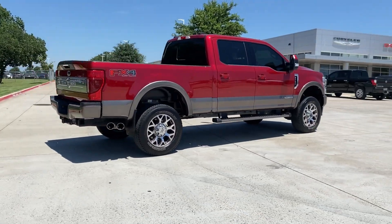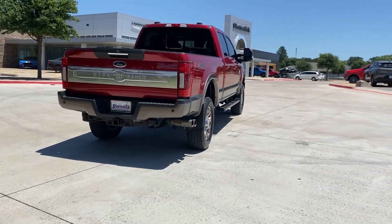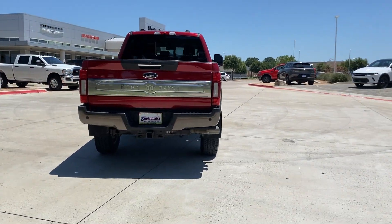This full-size heavy-duty pickup leverages military-grade aluminum alloy, high-strength steel, and rugged components to bring you extraordinary performance.